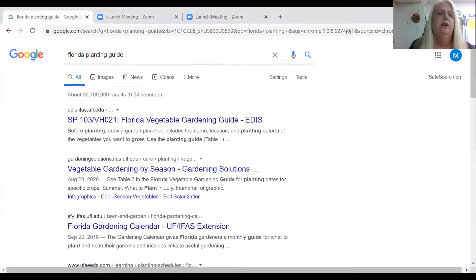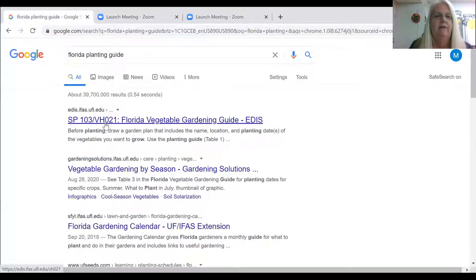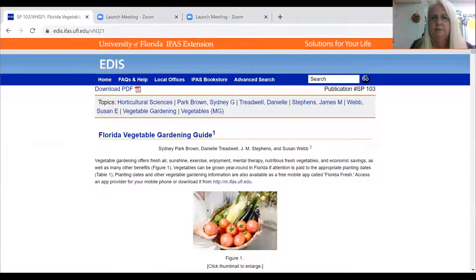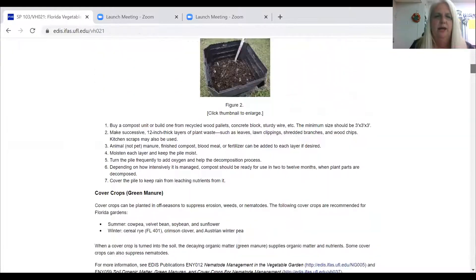The first thing I'm going to do is share my screen with you — a planting guide that we use through the University of Florida. You can go ahead and Google 'Florida planting guide' and you're going to get this PDF from the University of Florida. The big thing I'm interested in is when to plant what, and in what zones.